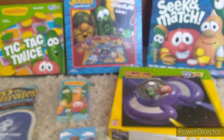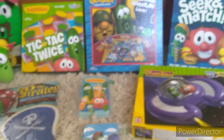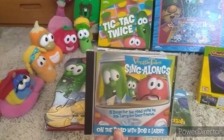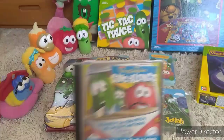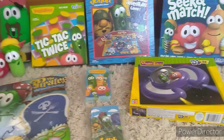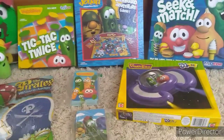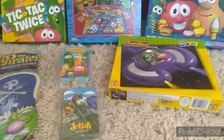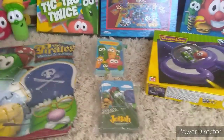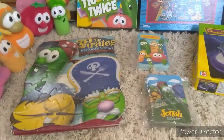I used to have two copies of VeggieTales Don't Sink in the Sink, and a puzzle that had this cover on it with Bob, Larry, and Junior driving in Bob's van, but I don't know what happened to that puzzle. I also had the 2004 VeggieTales Fliver or Lou puzzle with Larry and Junior on it — I don't know what happened to that puzzle either. So this is what I have.